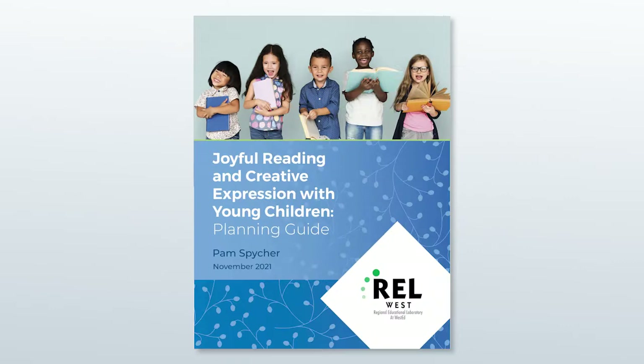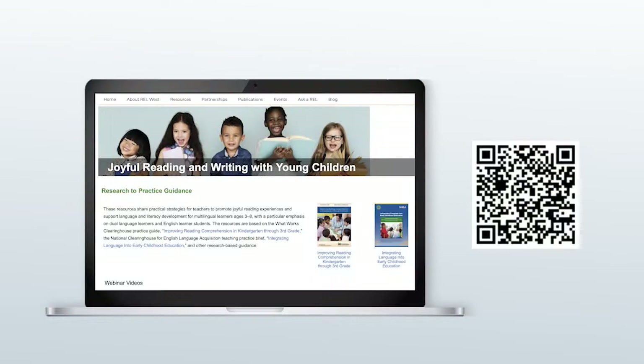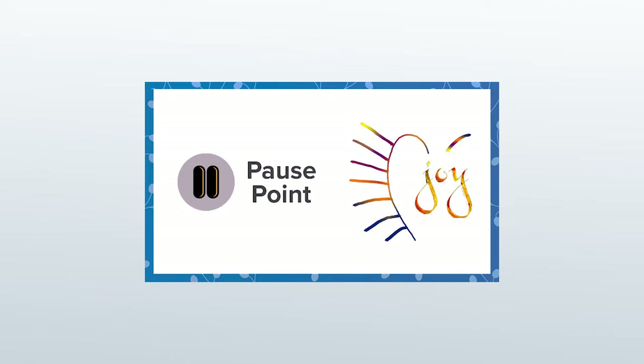I've prepared a planning guide with links to free resources where you can learn more. The planning guide has lots of tools, tips, and templates to help you with your planning. You can also visit the joyful reading webpage where you can find webinar recordings, videos, research to practice guides, and teaching tools. I've included several pause points throughout the video where you can stop to try out some of the new planning techniques I'll be sharing.